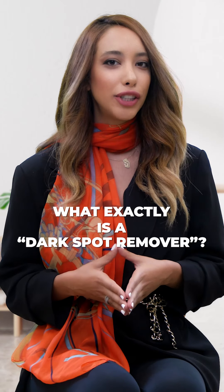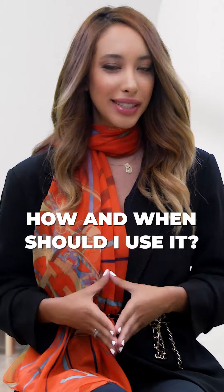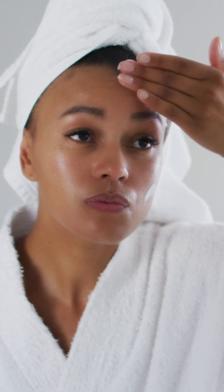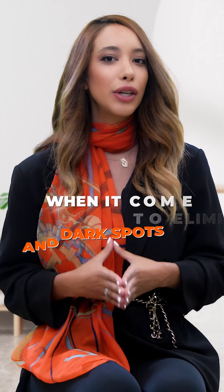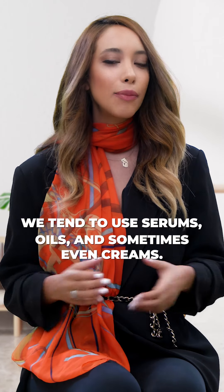What exactly is a dark spot remover? How and when should I use it? When it comes to eliminating dark spots and discoloration, we tend to use serums, oils, and sometimes even creams.